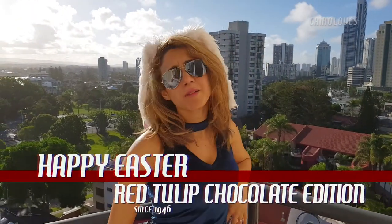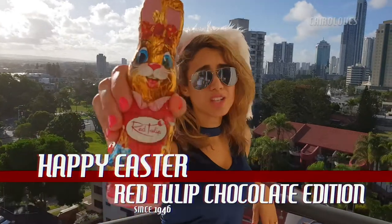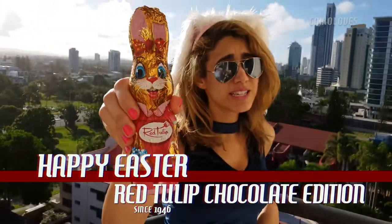Hey guys! Happy Easter from Cairo Loves. Today I'm going to be testing out this Australian made chocolate. Yes, that is right — Aussies make their own chocolate.